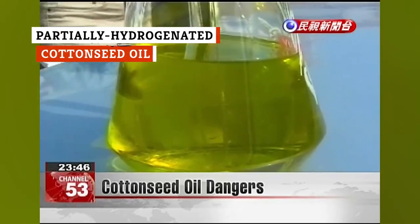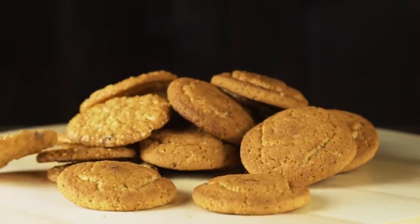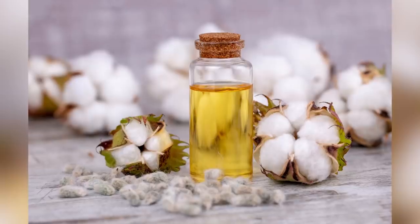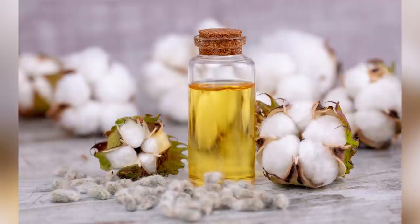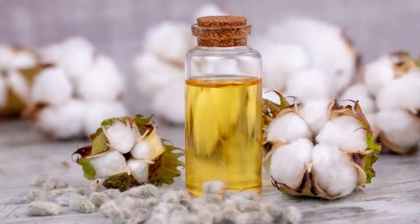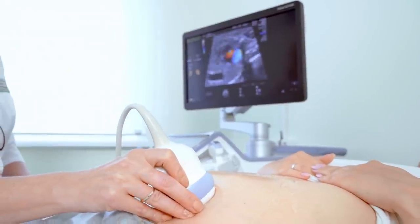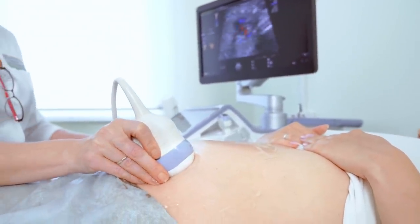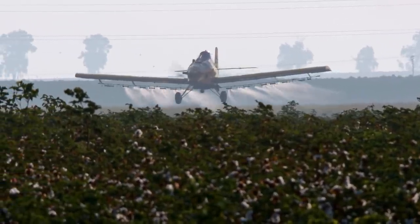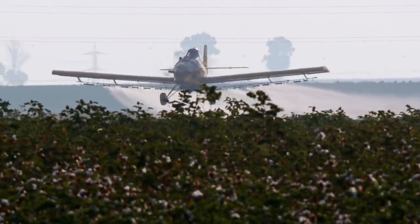Cottonseed oil isn't commonly found on grocery store shelves, although it's often found in processed foods like cookies because it can extend shelf life. Healthline notes that in order to meet regulations for use as a food product, cottonseed oil has to go through refinement, bleaching, and deodorization to remove gossypol, a toxic compound. This toxic compound must be removed because it's been linked to infertility, pregnancy problems, liver damage, and respiratory distress. Unrefined cottonseed oil — the oil with gossypol — has even been used as a pesticide. In other words, it's not something you want to put in your body.